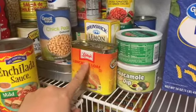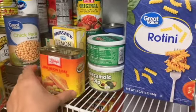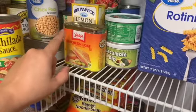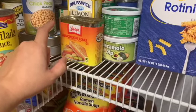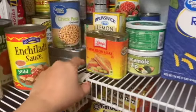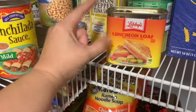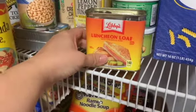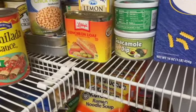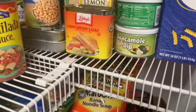We have Libby's luncheon loaf — this is a replacement for spam and it was a little bit cheaper. I've seen Libby's in the Philippines, but I still prefer the actual spam. We had one of these yesterday and I wasn't too into it. It is softer, but nonetheless I prefer the actual spam or the off-brand of spam. I just didn't care for the luncheon loaf.